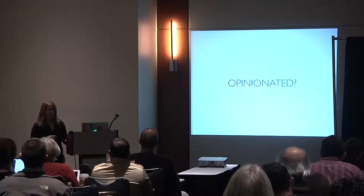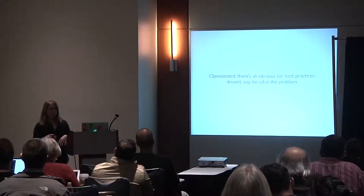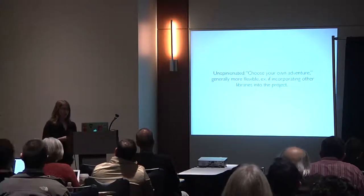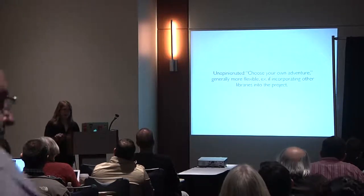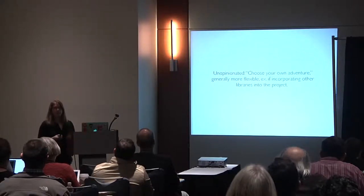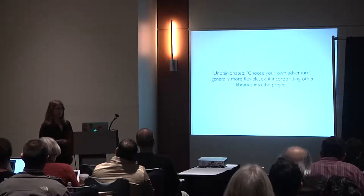Opinionated means there's an obvious or best-practices-driven way to solve the problem — given a problem, there's probably a right way to solve it. Unopinionated is more of a choose-your-own-adventure situation, more flexible. For Backbone, being unopinionated makes it easier to incorporate other libraries. If you get two opinionated things in one space, they often will not have a good time.